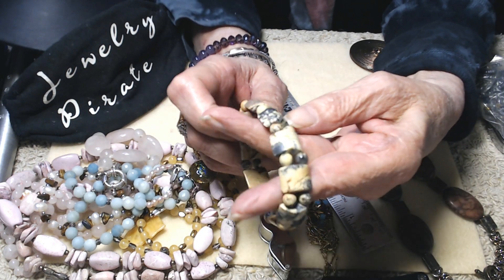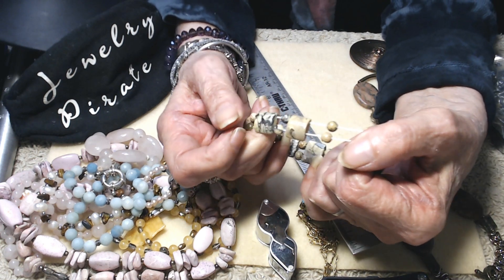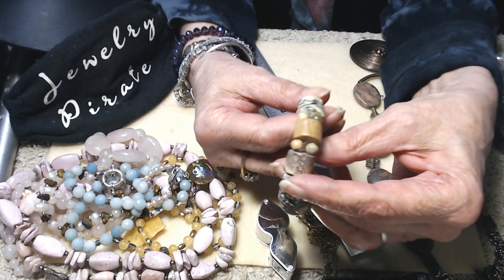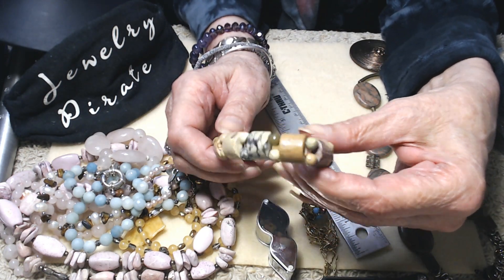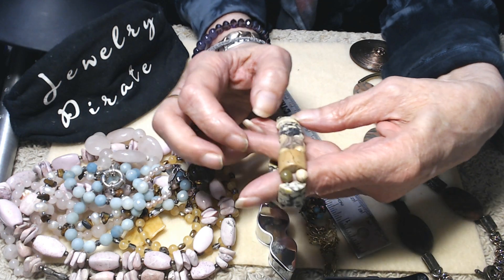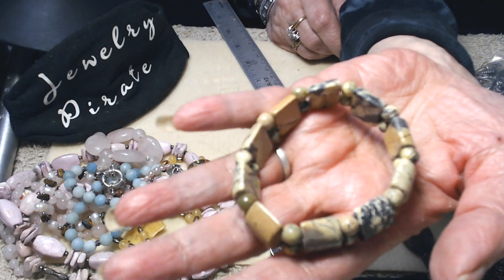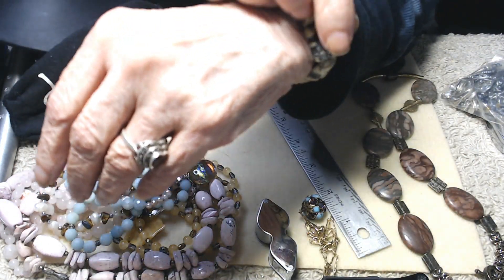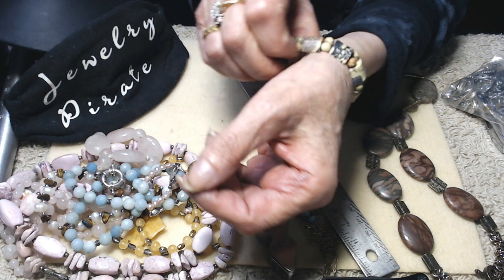This is a very nice little jasper stretch bracelet and you can see the variations of the stone here. The condition is excellent and the stretch cord is new. If you take proper care of this it will last a long time — what I mean by that is not putting any perfume or lotions on your skin before putting this on, as that'll help keep your elastic in good shape for a long time. It's very very pretty. This would fit probably a little bigger than a standard bracelet — it doesn't swim on me but it's comfortable.